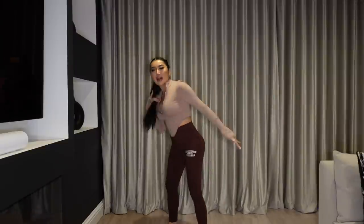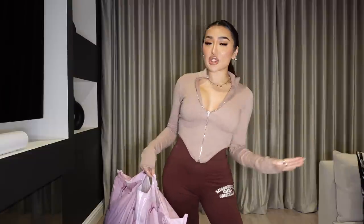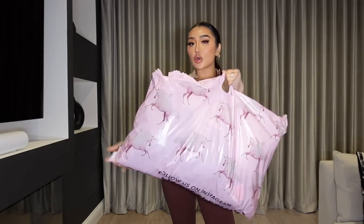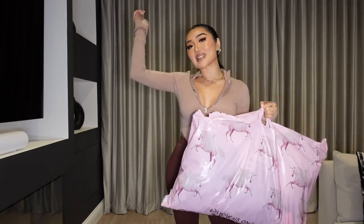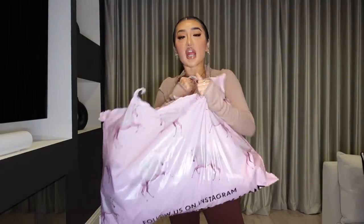Hi guys, welcome back to my channel. If you're new here, my name is Sweet. We are in my living room today - look at my curtains! So it's a new year, which means we need a new wardrobe. I did a massive clear out and got rid of five bags of clothing. I wanted to go online and shop for some good statement pieces to mix and match with outfits. The first place I go to is Pretty Little Thing.